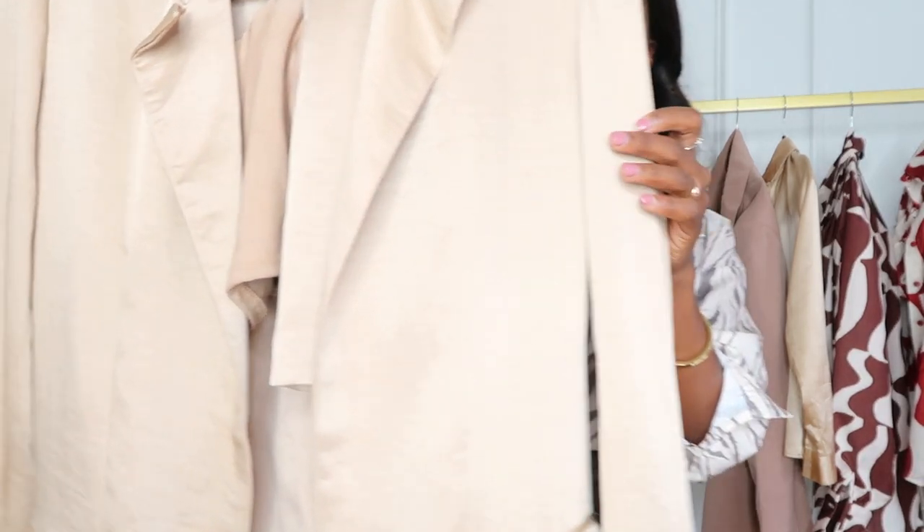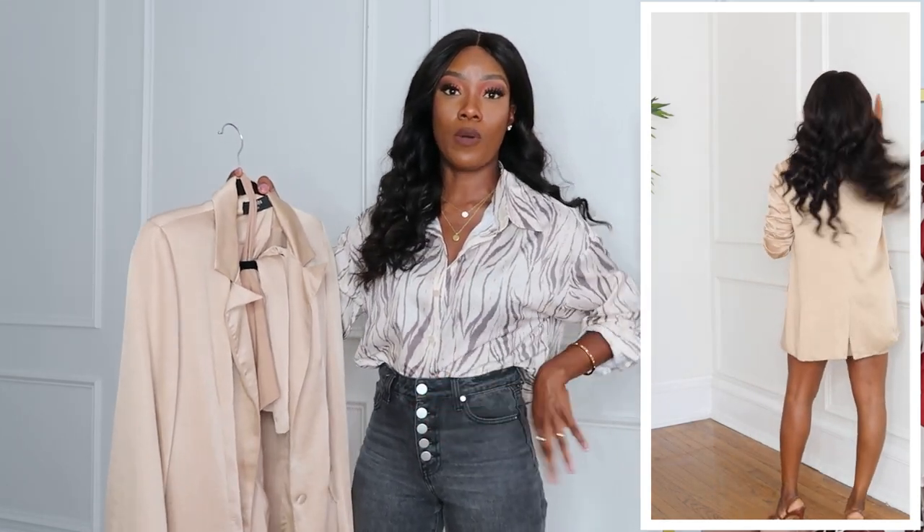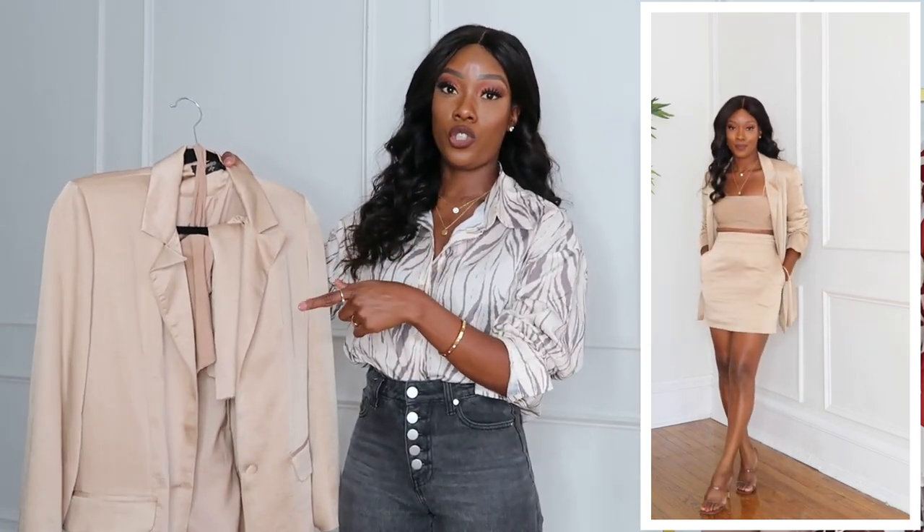I absolutely love this set. I always say that if I was an outfit, this would be me — a blazer and a skirt. I love sets because you can wear them together or separately. The fabric on this blazer is very soft and the quality is amazing. It's great for fall. I'm wearing it in a size small. The skirt does run a little big, so I put a clip in the back to cinch my waist — but I'd also take it to a seamstress to have it taken in.